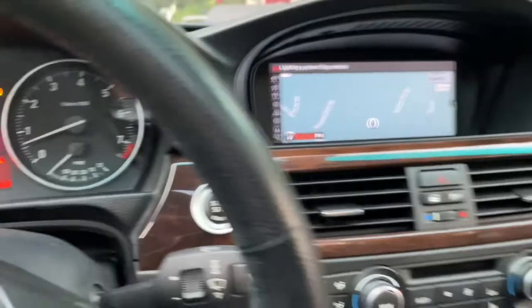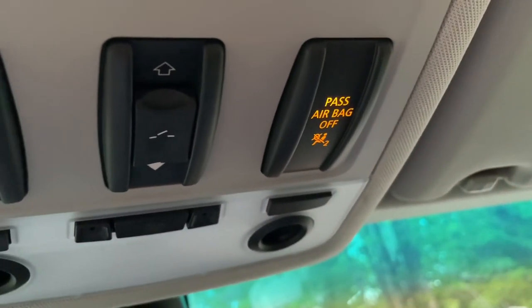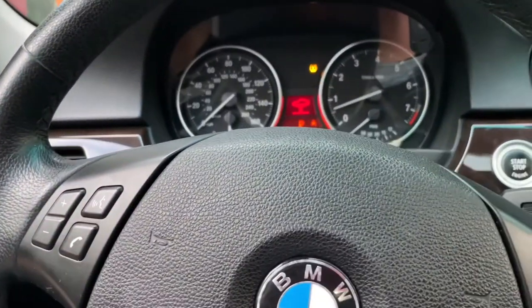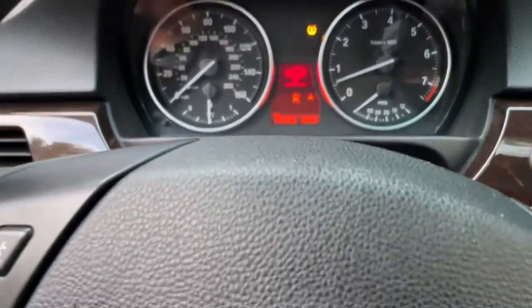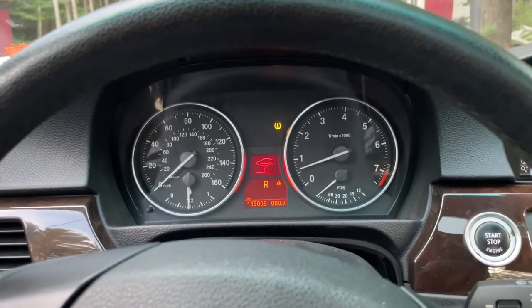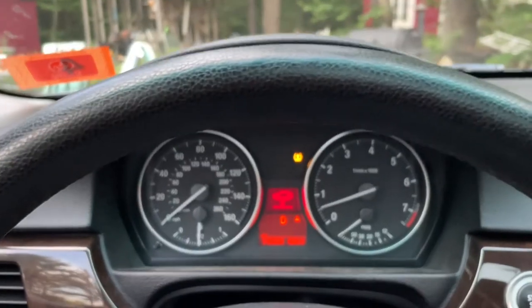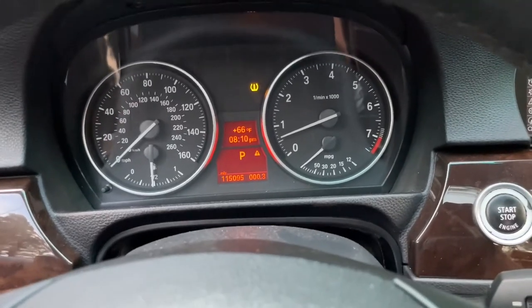This tells me the passenger airbag is detecting whether or not somebody's sitting in the seat. Let's see if it complains — it's not complaining. The service required light is just because of the lighting malfunction, whatever that means. The passenger airbag situation seems fixed. It's also not complaining about a door being open anymore.